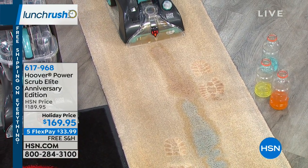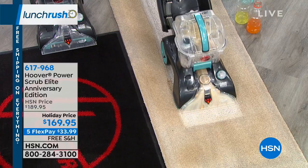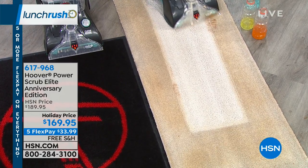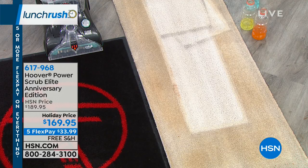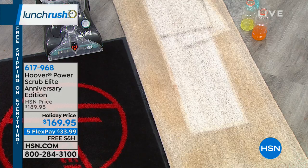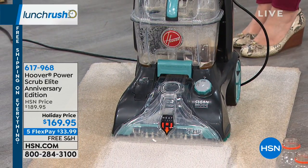No more calling a cleaner to have a stranger come in, no more renting that giant expensive machine. This is the largest capacity tank we offer in a machine with all the power you need to get the messes out. Watch — we just went over sports drink, I see footprints. Think about the holidays with guests coming — if you want to add life to your carpets and rugs, this is how you do it. Look at that — did you even know that carpet was a light gray-white color? It looks yellow before she cleans it. This is a full size, full power, largest capacity tank, and the price is $169.95. Machines like this go for $200 or more. Free shipping and handling and five flex payments of $33.99.